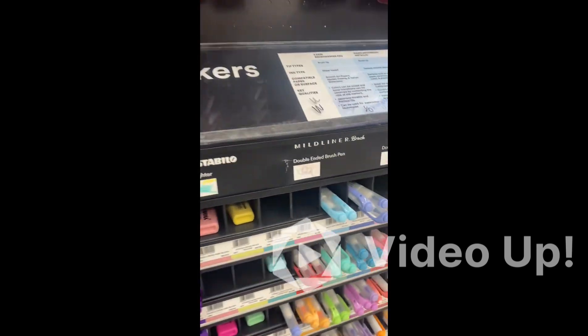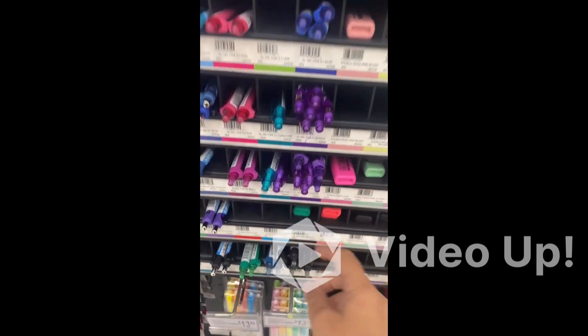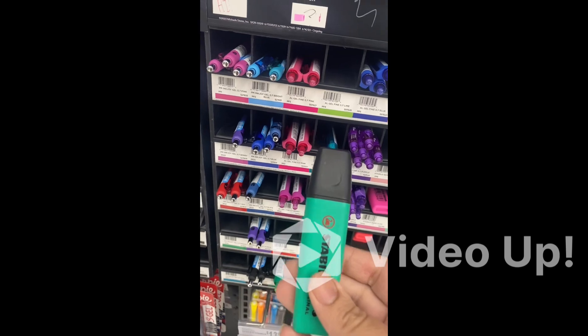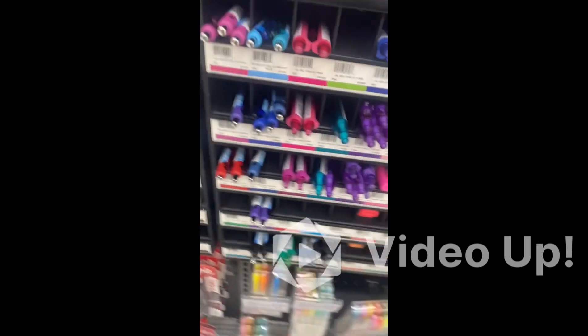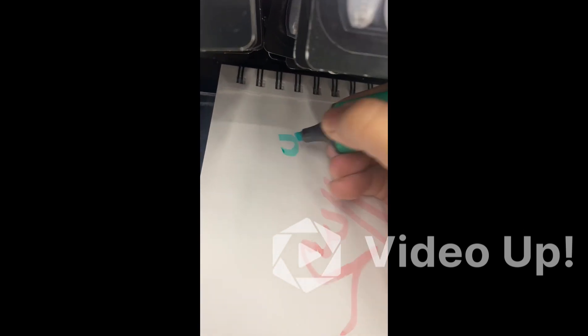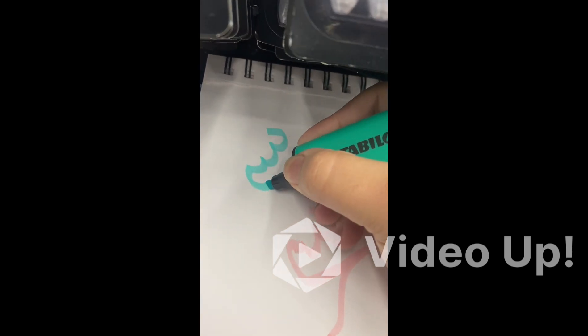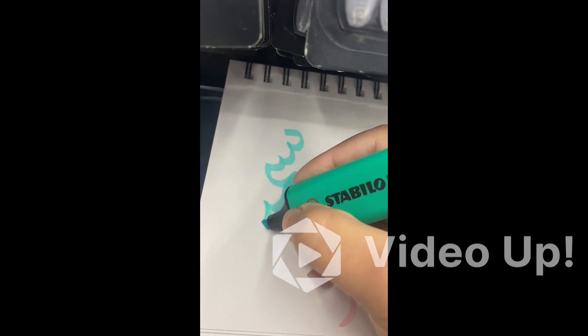First of all, I am going to take you to the markers corner. Here we have different colors of highlighters with a chisel tip. The most exciting thing is that we can do Arabic calligraphy with the chisel tip highlighters and markers. Here I have a very beautiful green shade and I'm going to write a name with this chisel tip marker.